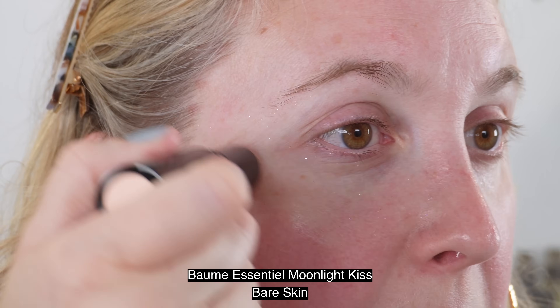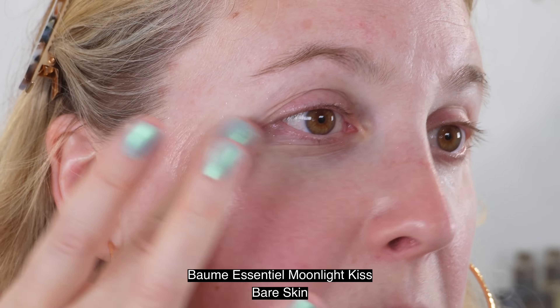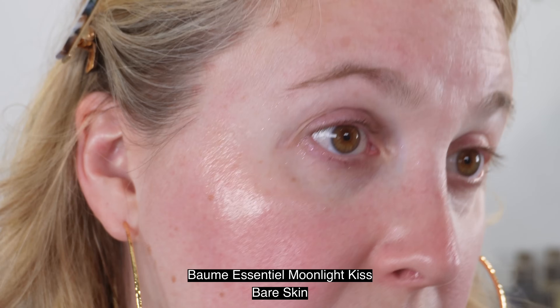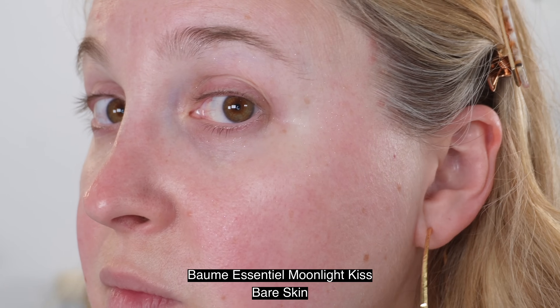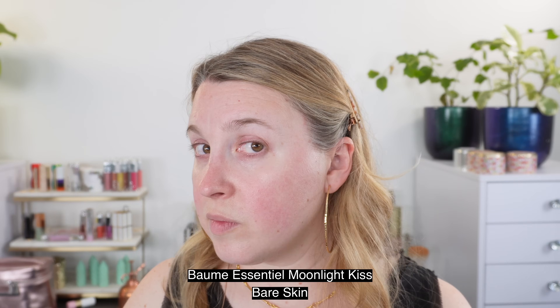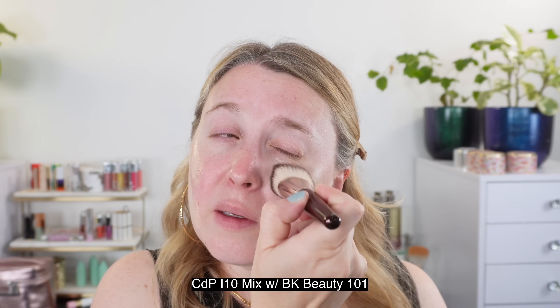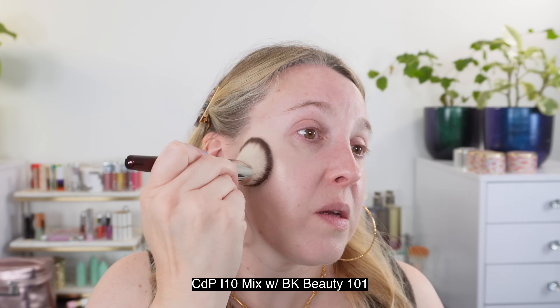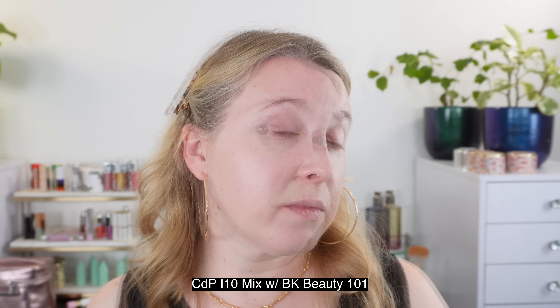The Balm Essencial from Chanel has 8 grams of product. This is the shade Moonlight Kiss, made in Italy, with an 18-month shelf life. As I mentioned, this is primarily a highlighting stick. In the demos here, I'm showing you how much of it you can see if you put foundation on top — I'm using a 50-50 mix of the Clé de Peau Radiant Natural and Radiant Matte foundations in shade I10, and then what it looks like on top.